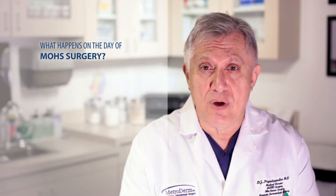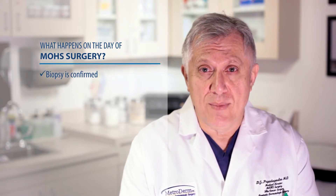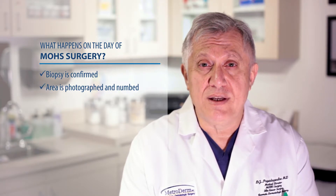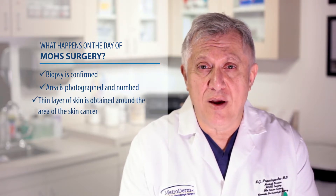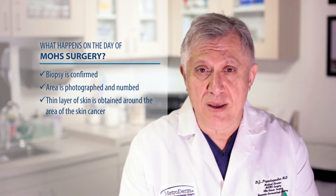On the day of Mohs surgery, the biopsy is confirmed by the Mohs surgeon. The area is photographed, and then that area is numbed by an assistant or the Mohs surgeon. After the area is numbed, a thin layer of skin is obtained around the area of the skin cancer.